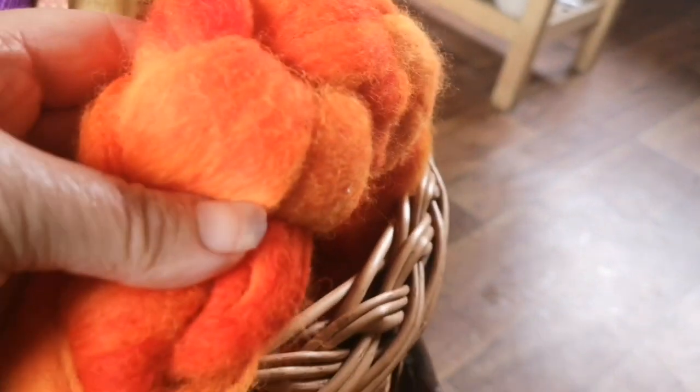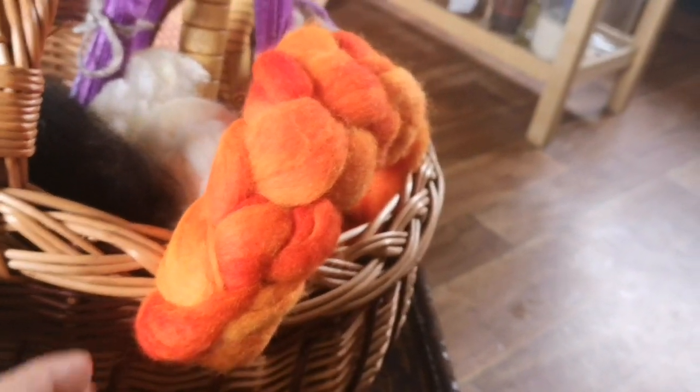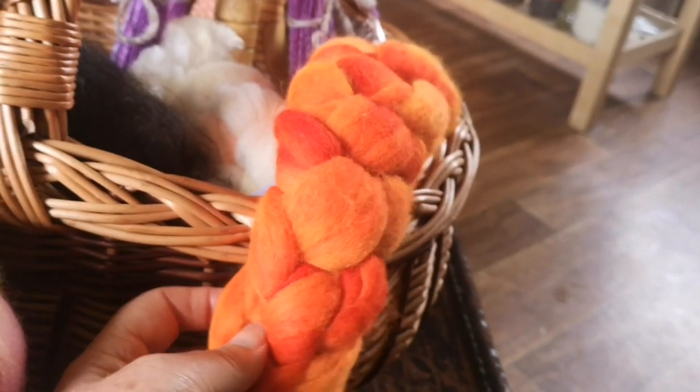Another Irish indie dyer who also does yarn is Eve Chambers Textiles. I've got a braid of hers — it's a bit deeper in color than it's appearing on camera, actually nicer than it looks here.